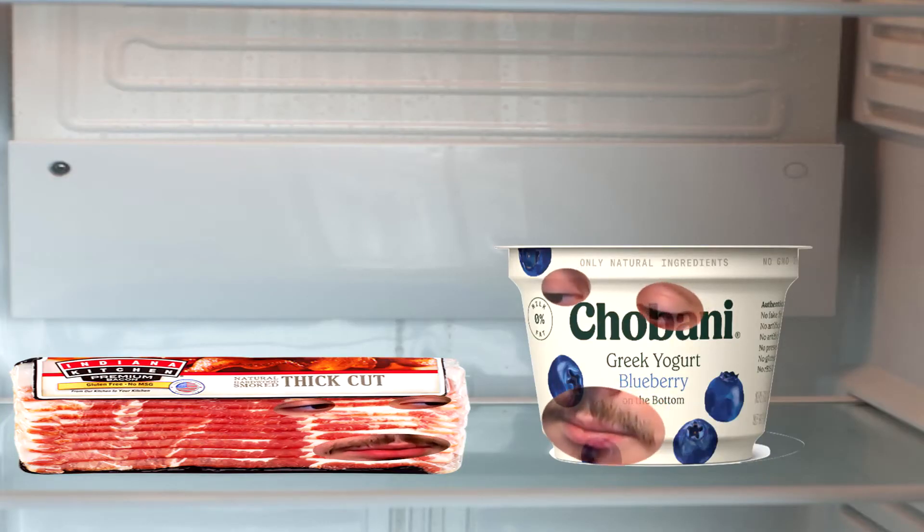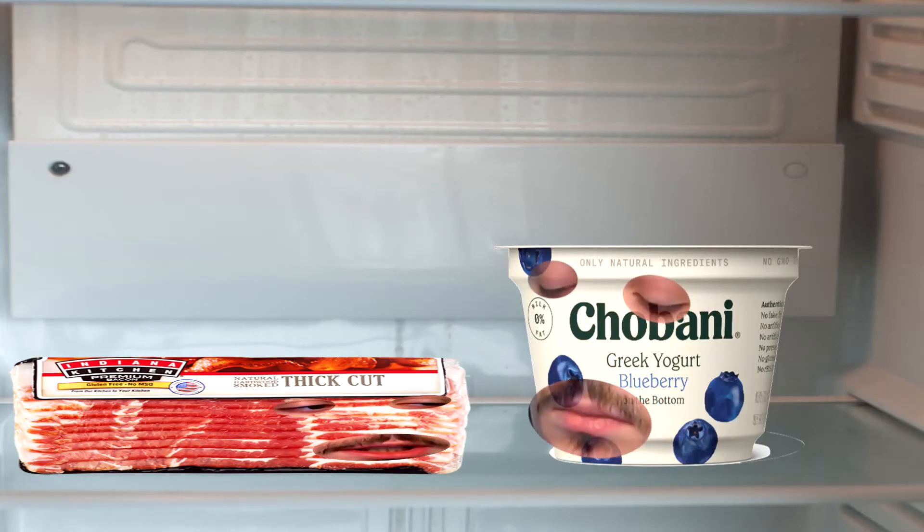Hey Chobani Greek Yogurt Blueberry. Why do you always act like you're better than me? Well, you see, that's because unlike myself, you are an uncultured swine.